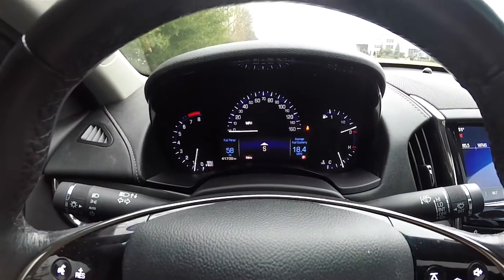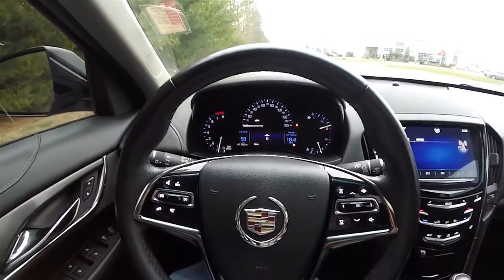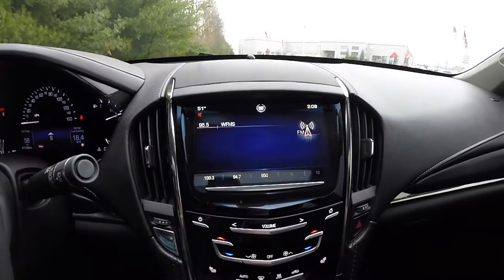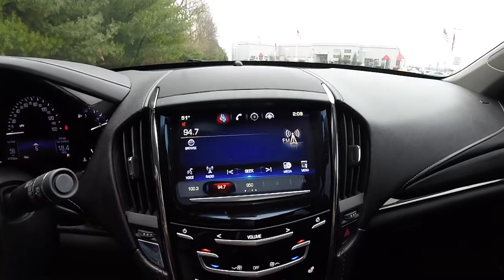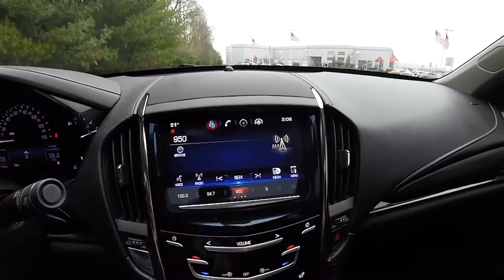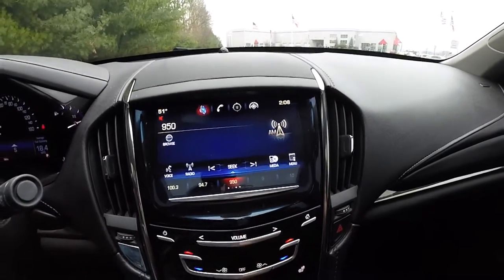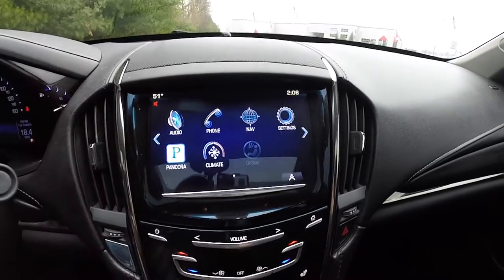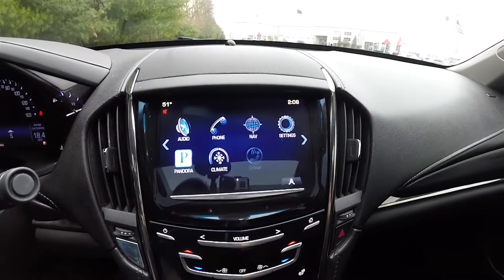This vehicle currently features 41,700 miles on it. You have the Cadillac CUE touch screen display. It also has haptic feedback, giving a slight bump whenever you press the screen. You can access many features through the CUE system, including your audio, phone, navigation, vehicle settings, Pandora radio, climate control, and OnStar when it's activated.